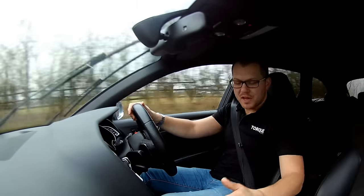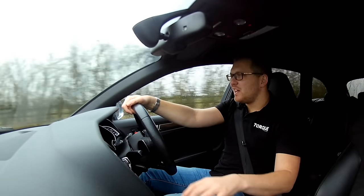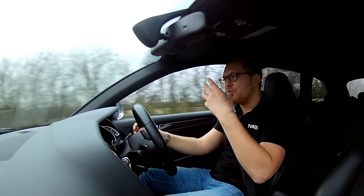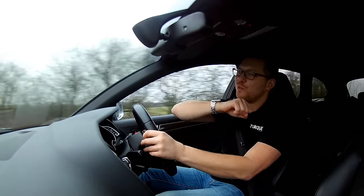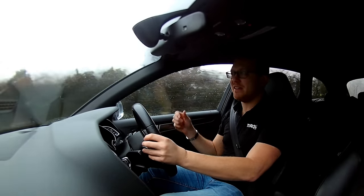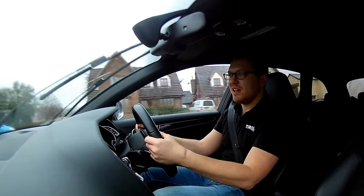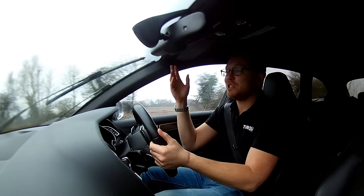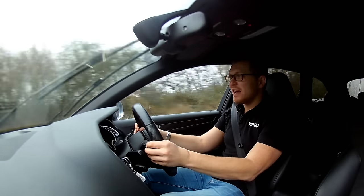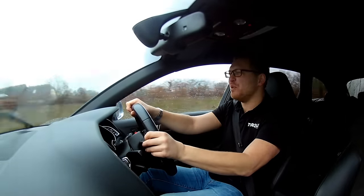One good thing about the gearbox in this is that it will hold the gear. In a lot of automatics, you'll get to a point on the rev range and it'll think, no, I've had enough, I'm changing up. This one, you're driving it and it must think: you know best, let's keep it here, we've got more to give. And it does. It's good — it lets you drive, not the computers.